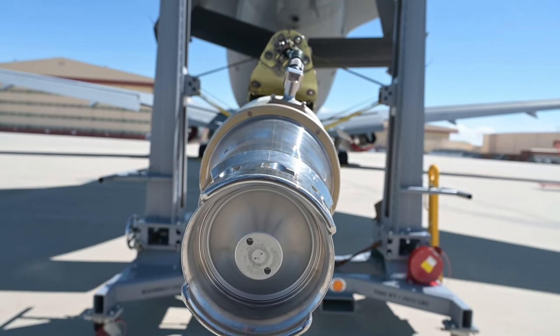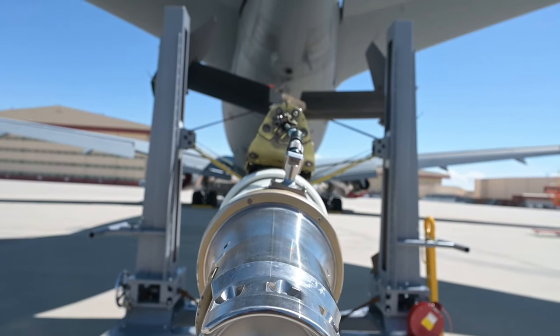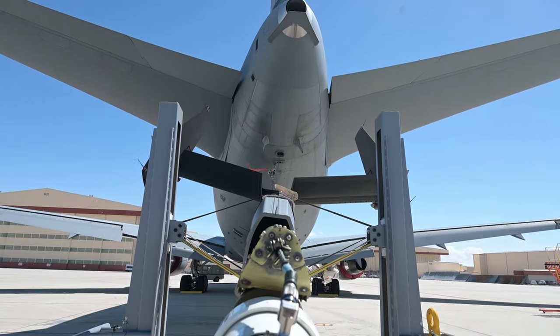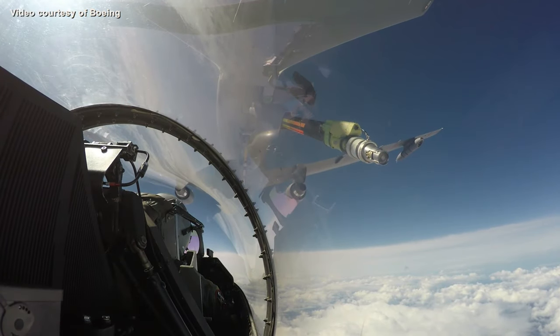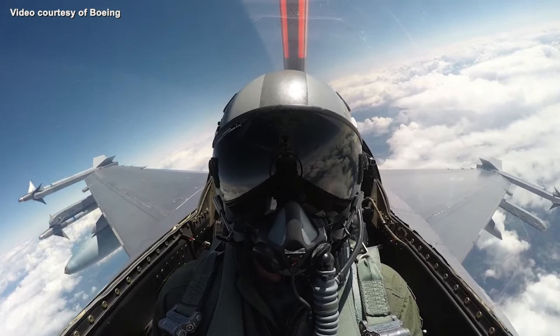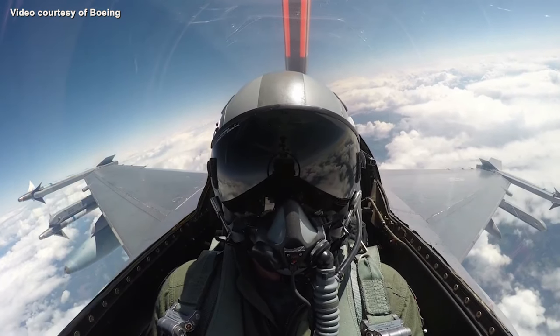This is the boom. We call it the H-tail — you have your rudders and your elevators for the boom, and then the entire length of it drops down and comes into the air refueling envelope. There's a green tube that comes out of the middle of it — that's the telescope tube that extends and retracts, and that's what houses the nozzle that mates up with the receiver airplane to give them the fuel required to accomplish the mission.